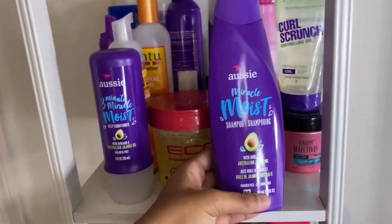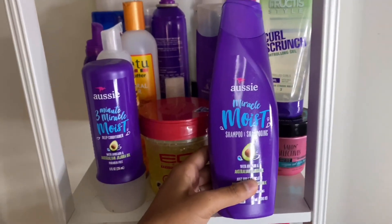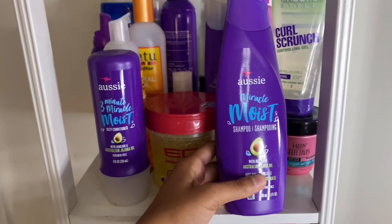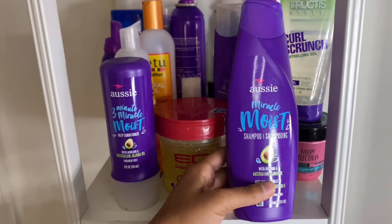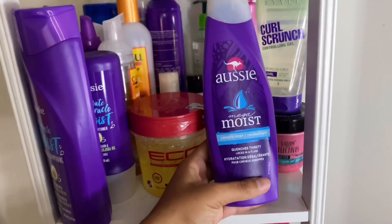Then I have my Aussie Miracle Moist Shampoo. I like it because it does clean my hair well. My head feels very refreshed after I rinse it off.